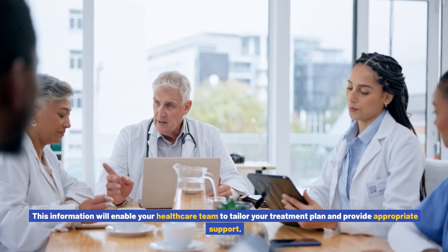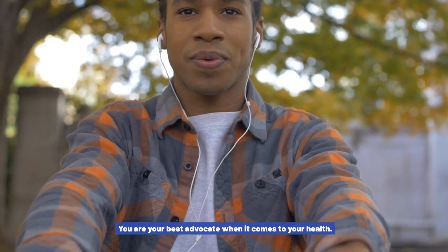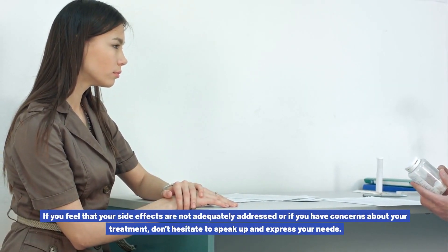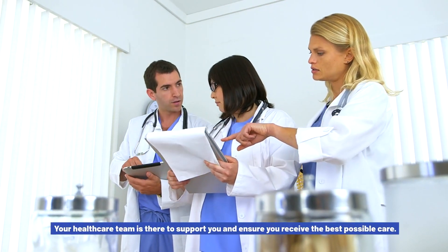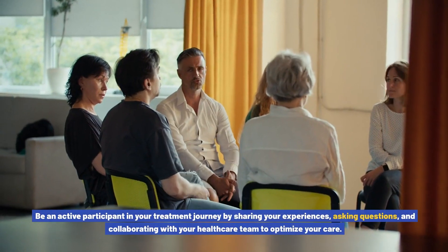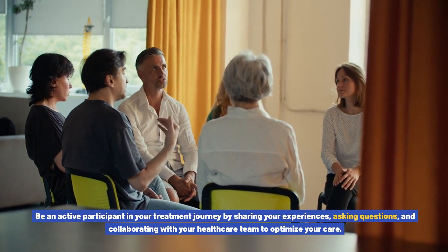This information will enable your healthcare team to tailor your treatment plan and provide appropriate support. Advocate for yourself — you are your best advocate. If you feel your side effects are not adequately addressed or have concerns about your treatment, don't hesitate to speak up. Your healthcare team is there to support you. Effective communication is a two-way street: be an active participant by sharing your experiences, asking questions, and collaborating with your healthcare team to optimize your care.